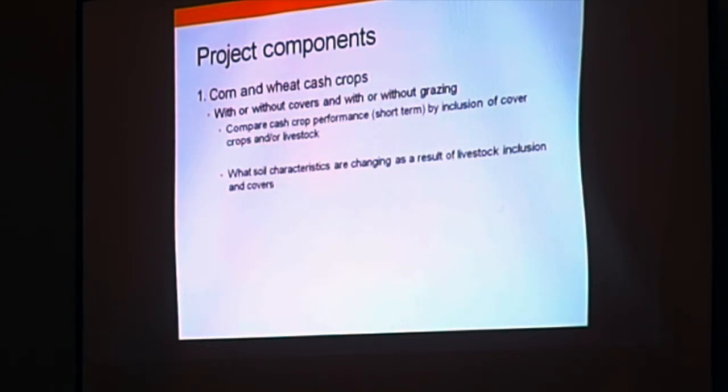We're looking at two different crops in this study — corn and wheat as cash crops — and these will be looked at with and without covers, and with and without grazing. We'll compare cash crop performance with the inclusion of cover crops and/or livestock, see how soil characteristics are changing, and also address a question that comes up a lot: when we're grazing livestock on cover crops, do they cause compaction?